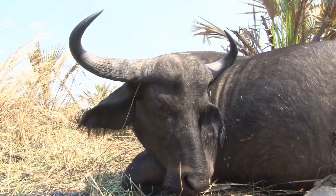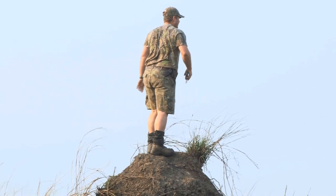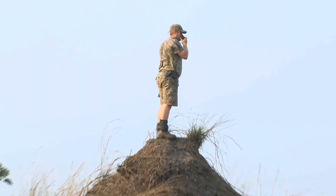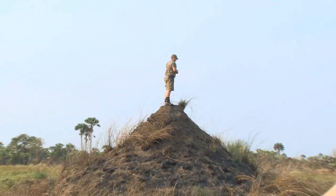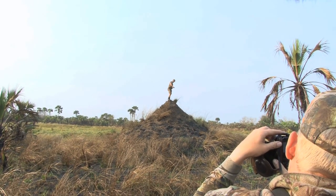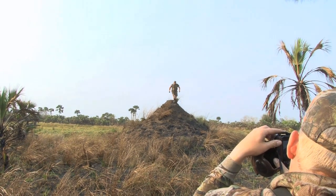Taking one buffalo is tricky enough, but two in one day is the stuff of legend and we're all very excited, especially Gavin as this will be his first ever buffalo. Being a proud hunter and father, he's keen to add this Big Five species to his impressive list of accomplishments and to have a great story to share with his hunting-mad sons Tien and Even on his return to South Africa.